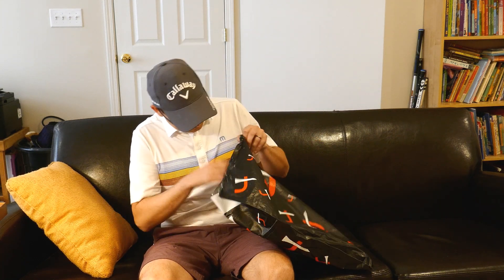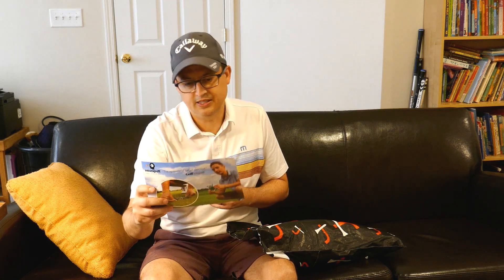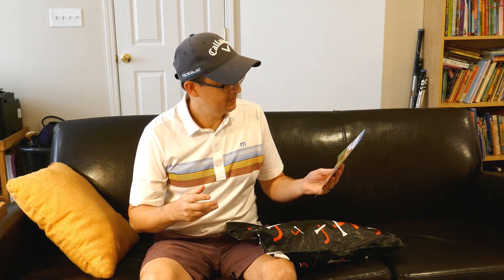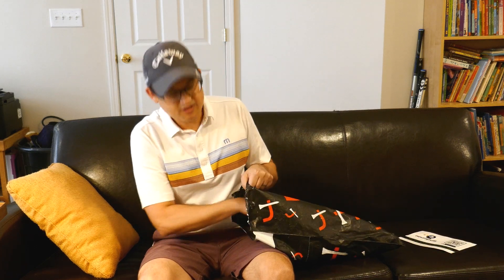Let's check it out. They always have some collateral in there. Got a Neuro Putt — I think they've had this in the last few boxes but I haven't paid any attention to it. The epitome of target practice. I don't play enough to practice.